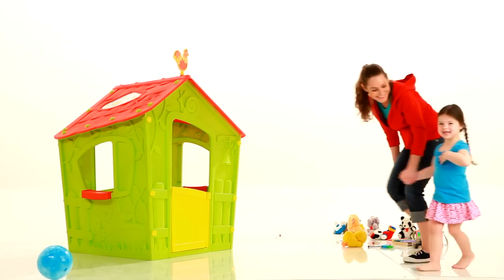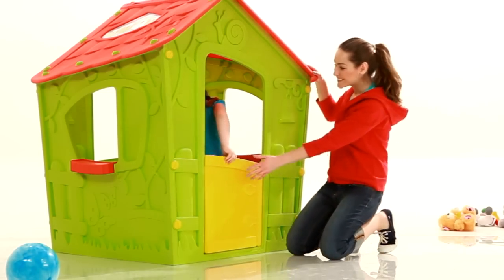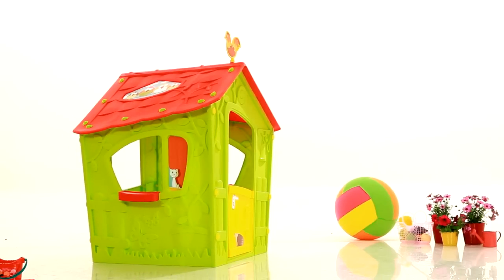For you parents out there, imagine a magical playhouse that's actually inspired by the world of fantasy. I'm proud to introduce the Keter Magic Playhouse.